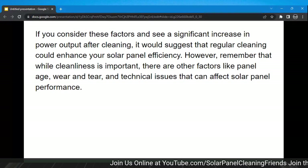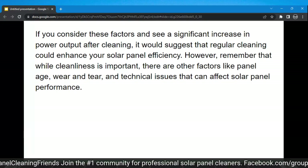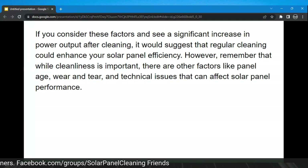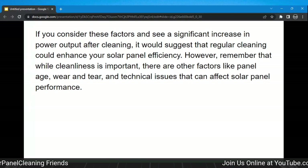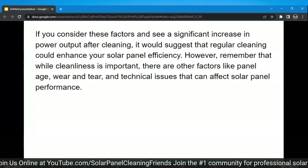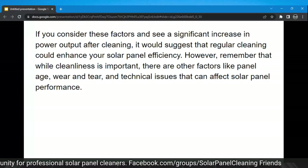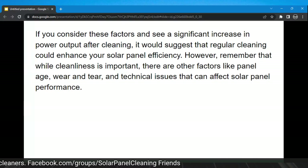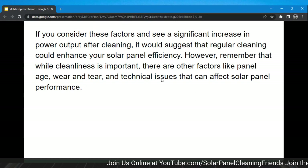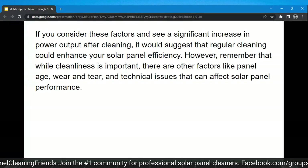If you consider these factors and see a significant increase in power output after cleaning, it would suggest that regular cleaning could enhance solar panel efficiency. Remember that while cleanliness is important, there are other factors like age, wear and tear, and technical issues that can affect solar performance. I recently went to a residential appointment and found an install that looked very shoddy — the connectors looked like an issue. We reported it to the customer, didn't do the cleaning, the installer confirmed there was a problem, and it was actually a good thing we didn't clean because the panels were in a dangerous situation.